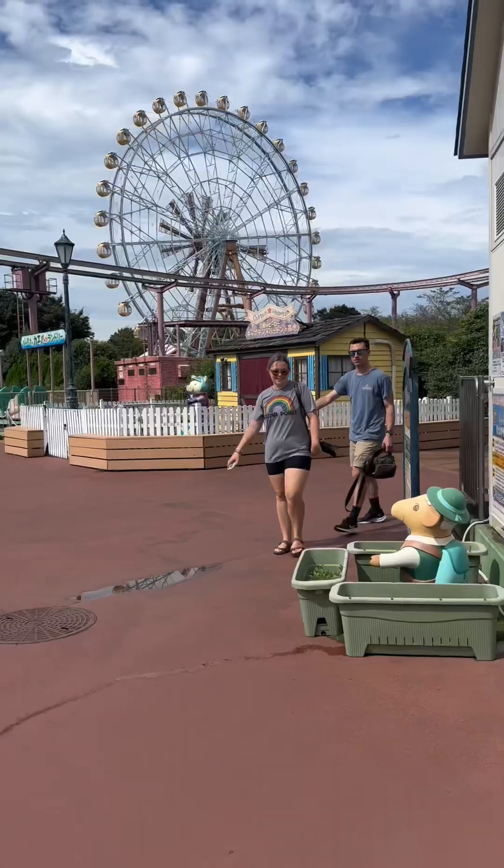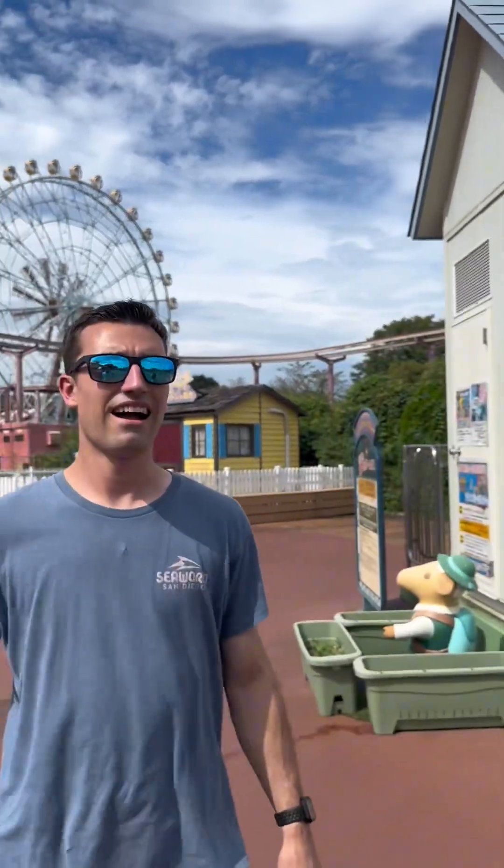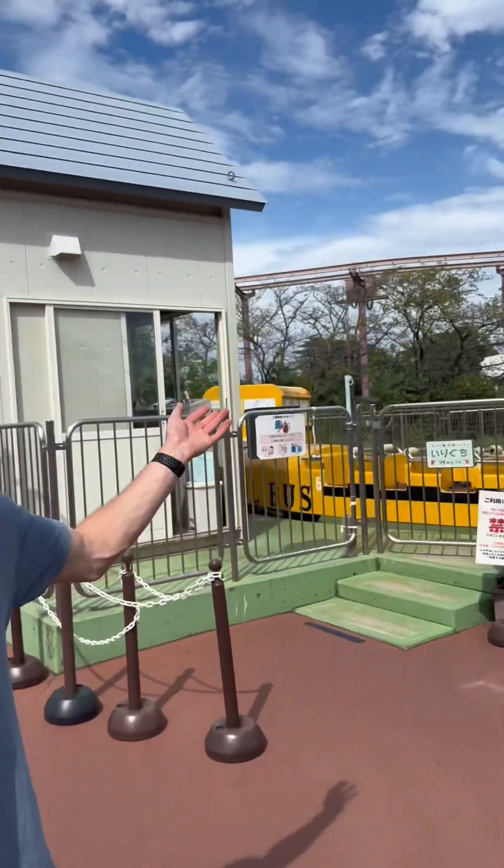The school bus ride — what do we think? I like it, it was a unique flat ride you can't find anywhere else.